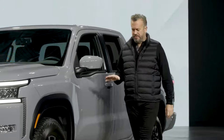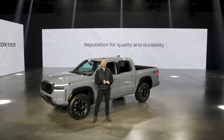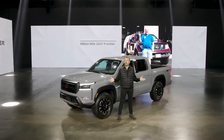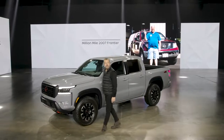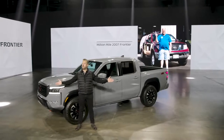In the years since, Frontier has established an incredible reputation for quality, durability, and reliability, winning numerous industry awards. Just a year ago, a 2007 Frontier owned by Chicago's Brian Murphy crossed the million mile mark on the odometer. Amazing! Now, the next chapter in Frontier's storied history begins with the all-new 2022 model.